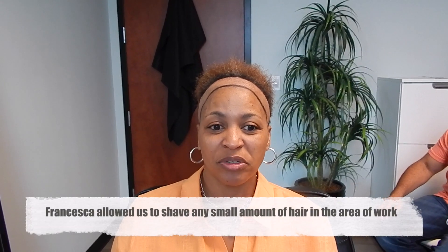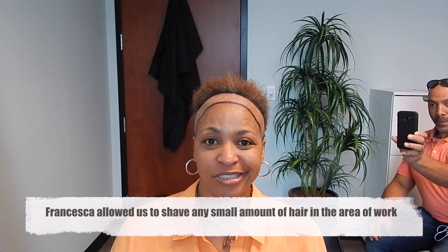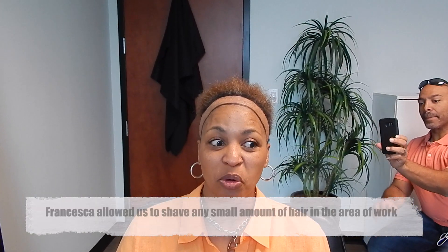I went on YouTube and investigated. I watched reviews and listened to a lot of women talk about how great it was and how their hair grew back. That's what prompted me to call, get the appointment, and fly out from Oklahoma to get it done.